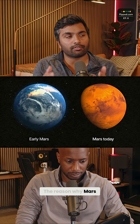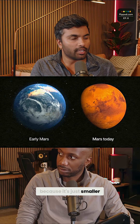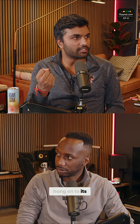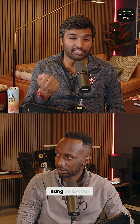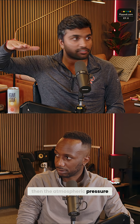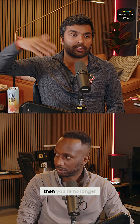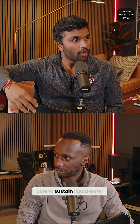The reason why Mars looks so different today compared to Earth is because it's just smaller, and so it couldn't hang on to its atmosphere for long enough. And if you can't hang on to your atmosphere for long enough, then the atmospheric pressure decreases like crazy. And if the atmospheric pressure decreases, then you're no longer going to be able to sustain liquid water.